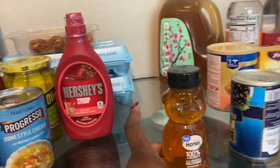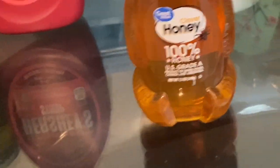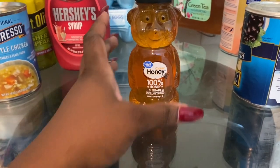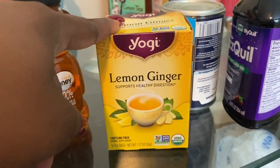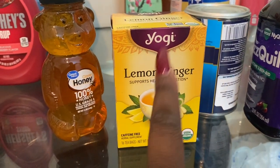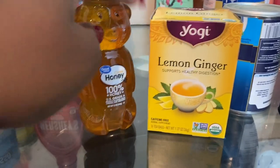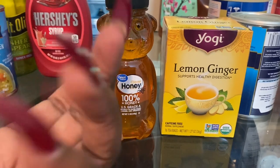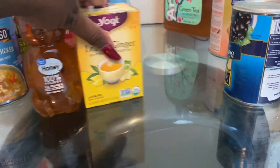I picked up some honey. Fun fact: I hate honey — but my brother made me some lemon ginger tea with honey and it was so good. I'm a tea fanatic; I have so many teas. I picked up some Yogi lemon ginger tea — Yogi is another brand I love besides Tazo. I usually use raw cane sugar in my tea but honey in it was just amazing, so I'll start drinking my tea with honey.